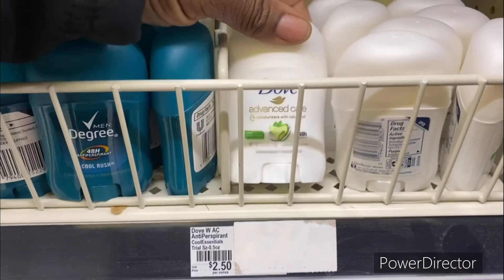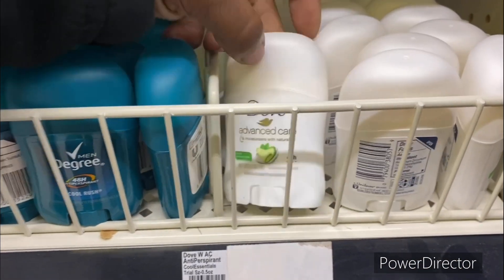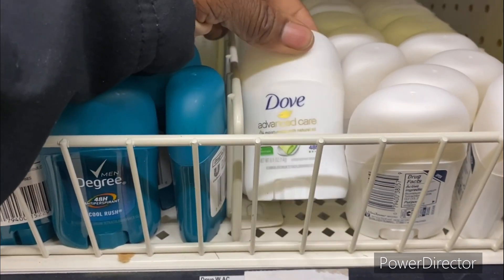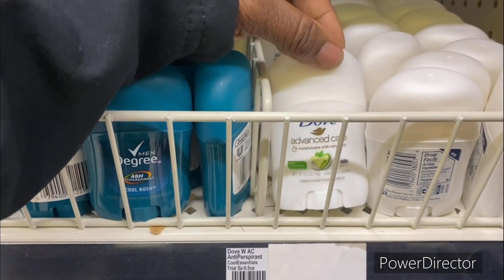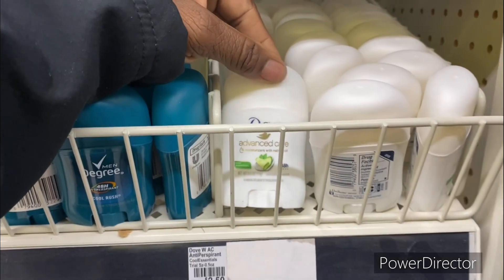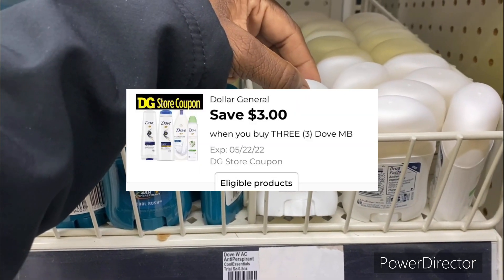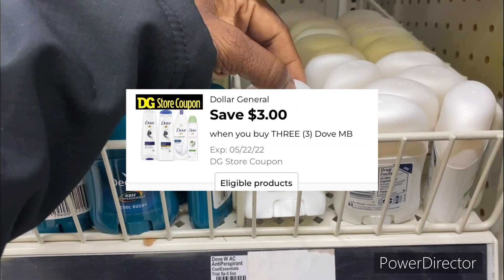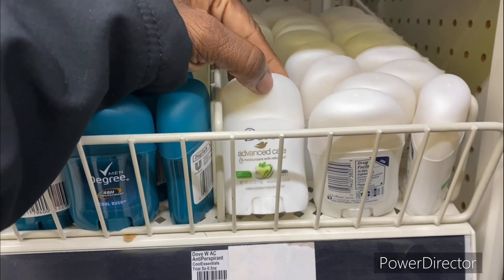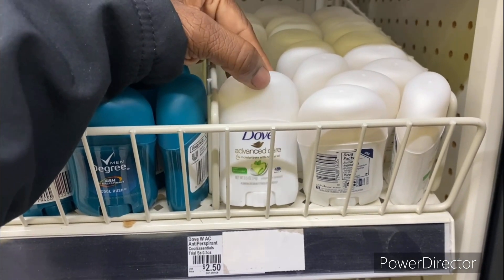The next deal is the dollar and 55 cent Dove deodorant — this is a glitch! Pick up three of them totaling four dollars and 65 cents, then use that three dollars off three Dove digital making it only a dollar and 65 cents, or 55 cents each. Glitch, glitch, glitch!